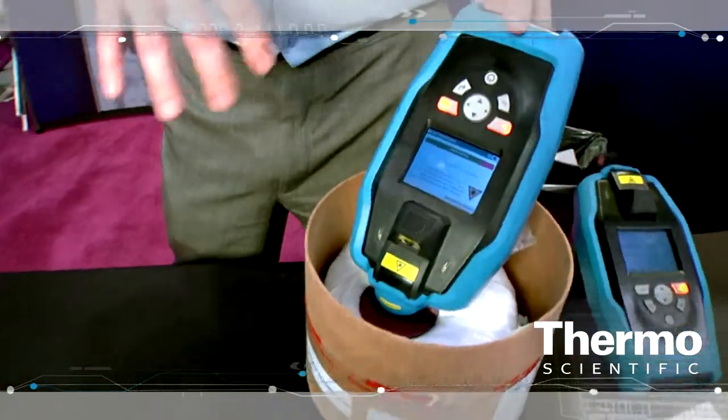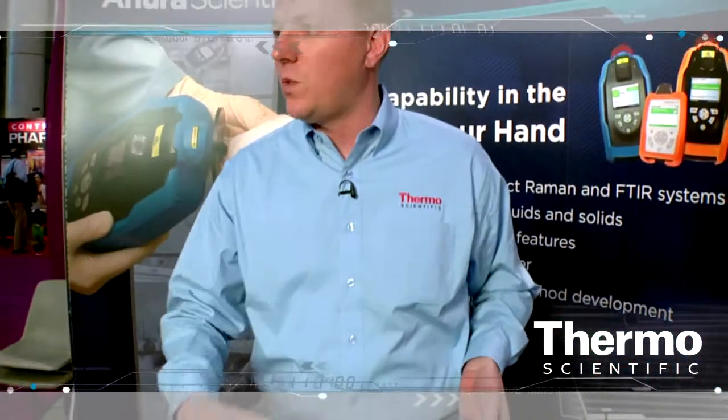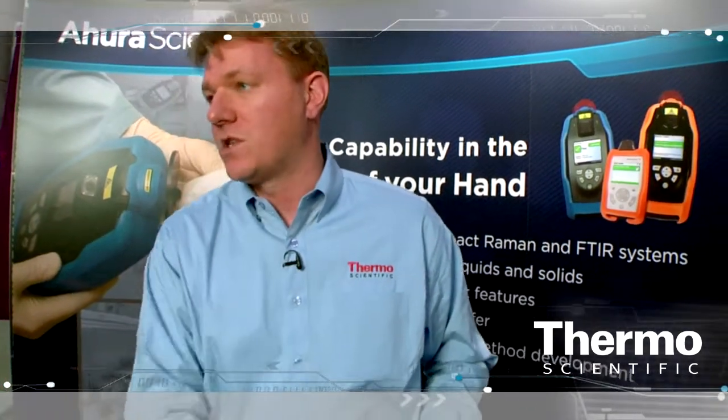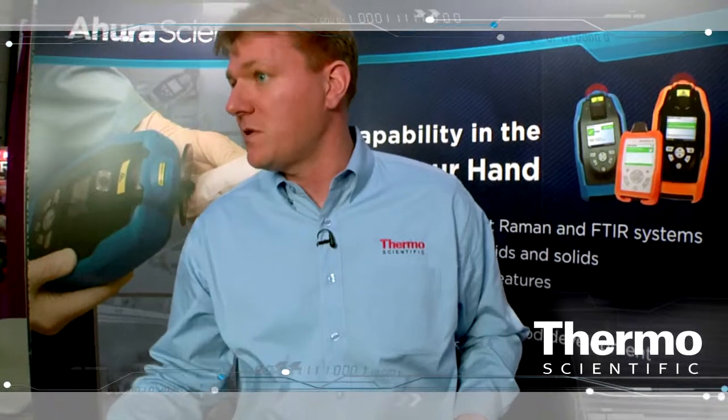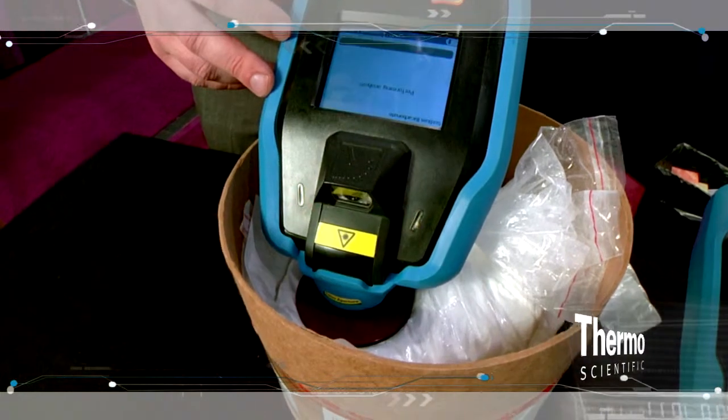Because this is a Raman technique, we get a molecular spectra of the material. We compare it in real time to the spectra that's in the device, which is a validated spectra collected from a reference material. And in about 30 seconds we'll have a positive ID — in this case, sodium bicarb.